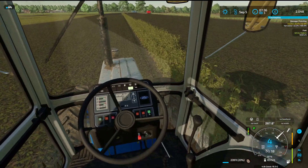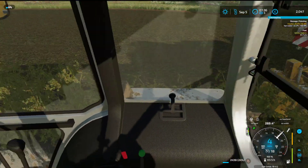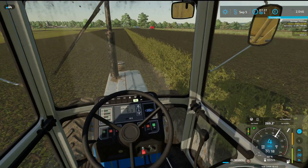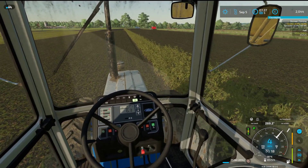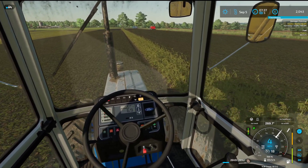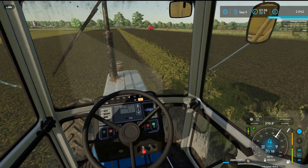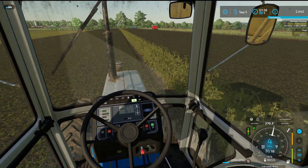A little bit too close in but we will get this. We will see if we can get through these. Still only doing four miles per hour so we might as well go down a gear.